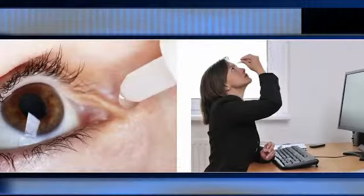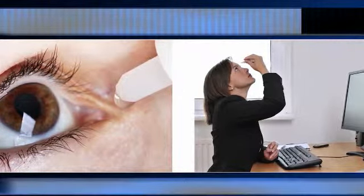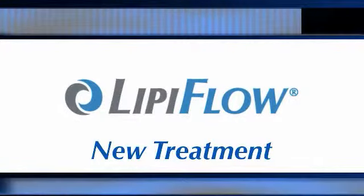We will oftentimes start out with some warm soaks and some lubricating eye drops to try to add more moisture onto the eye. If that's not sufficient, we can add a prescription medicine called Restasis. We can also do treatments to the tear drainage tubes in the corner called the Puncta. And there is also now a new treatment to actually open up the tear glands themselves.